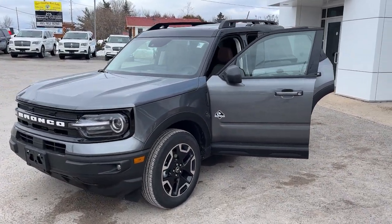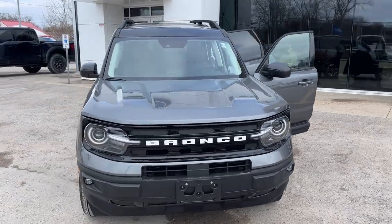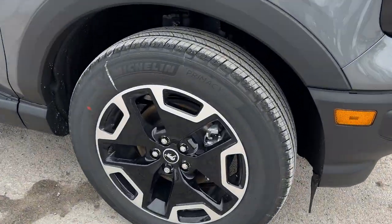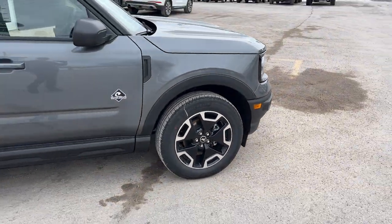2024 Bronco Sport Outer Banks 4x4. This one's a 308 package in the carbonized gray paint. You do also have the shadow black painted roof on this one and you're rolling on 18-inch machined aluminum alloy wheels with black painted pockets and Michelin all-season tires.